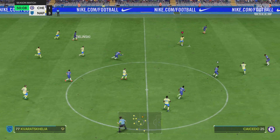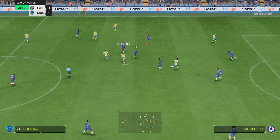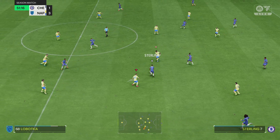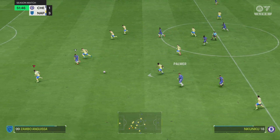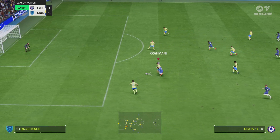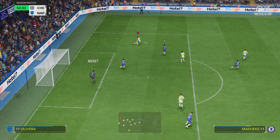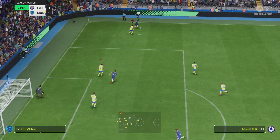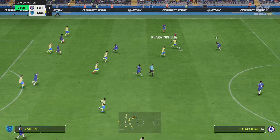Quick thinking to win it back. They've clogged the middle but we do open them up — a matter of keeping composure. Olivera — and they played their way into trouble. Rather than a free kick, it's advantage Chelsea.